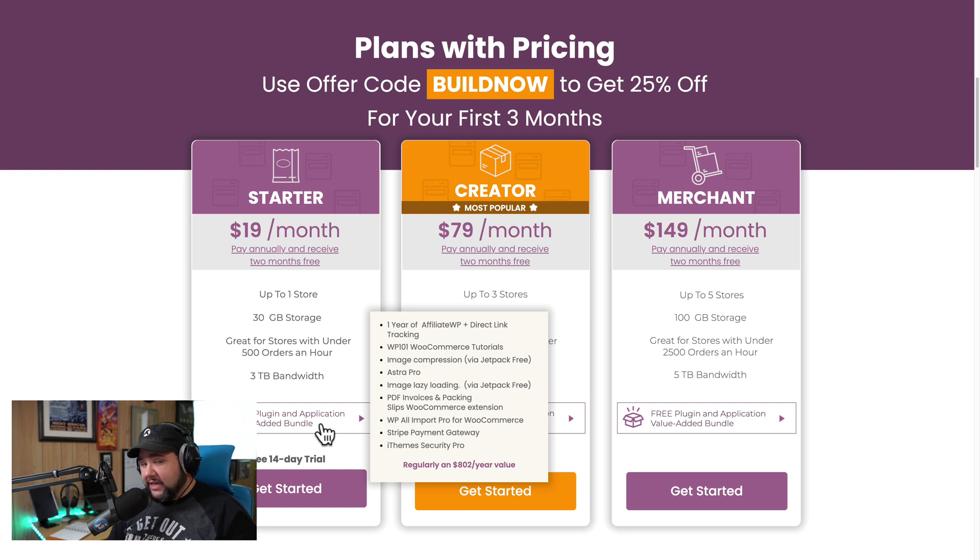Spoiler alert — you might hear my voice in some of those videos. You get image compression. You get Astra Pro, which is my favorite theme — it's the theme I'm using on my WooCommerce store. Lazy loading, PDF invoice and package slips, so if you sell physical products, that's an incredible add-on. iTheme Security Pro is another great one, and the Stripe Payment Gateway. Just huge, huge value here for $19 a month.